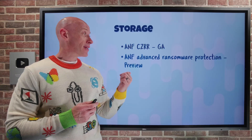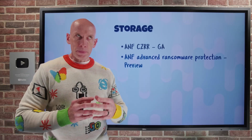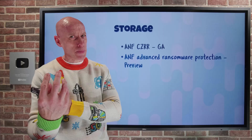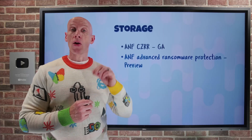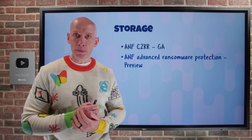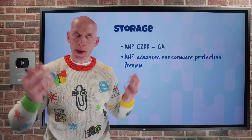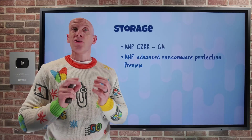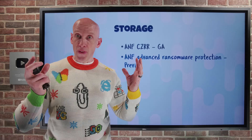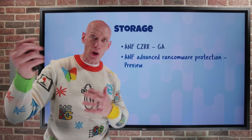Azure NetApp Files now also has advanced ransomware protection in preview. It looks at the volume for suspicious activity — profiling file extensions, looking at entropy, looking at IOPS patterns. If a threat is detected, it will create a point-in-time snapshot so you can rapidly recover if you need to go back in time. It integrates with the Azure Activity Log, so any notification about detected anomalous behavior goes there. That means I can create alerts off the Activity Log — fire an action group, send notifications, hook into your ITSM system and create tickets, or call functions and logic apps.